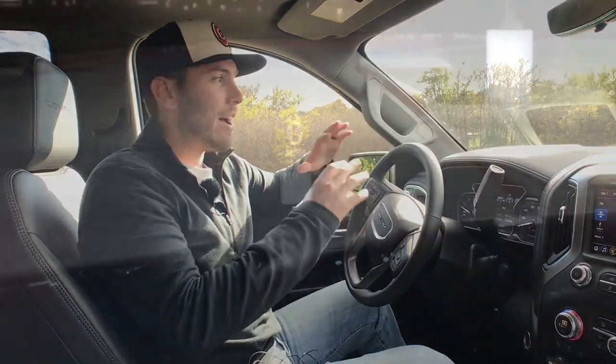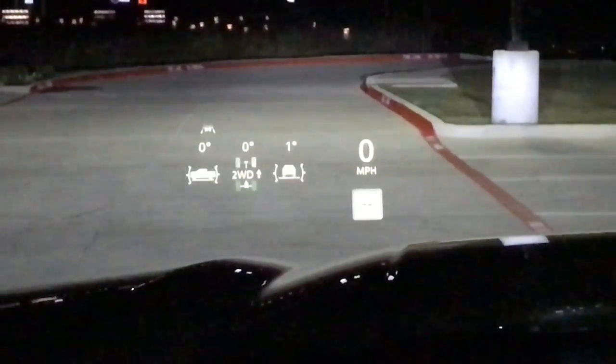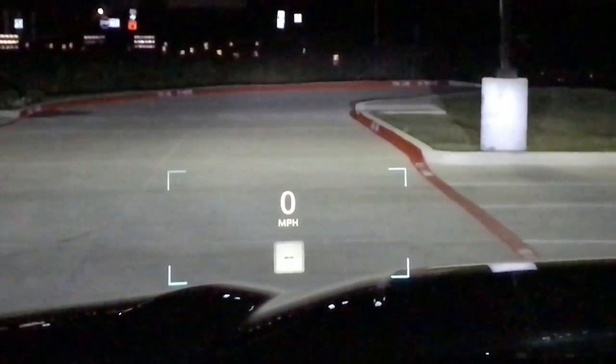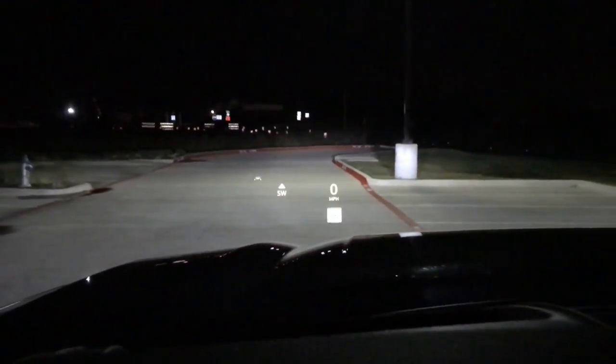Cool thing number six is the big 15-inch head-up display that can show you a bunch of information. You can move it up and down, change the brightness, and see your off-road stats, speed, driver assistance information, speed limit, direction, and more. That's really nice to have in a big truck like this.